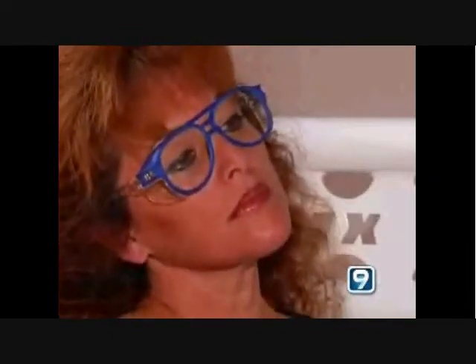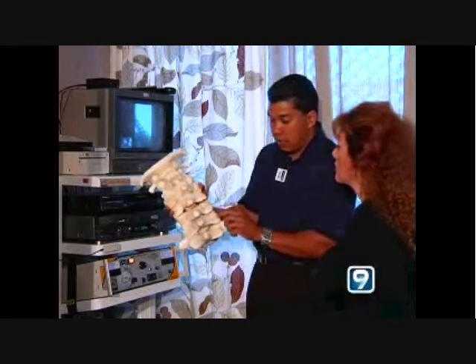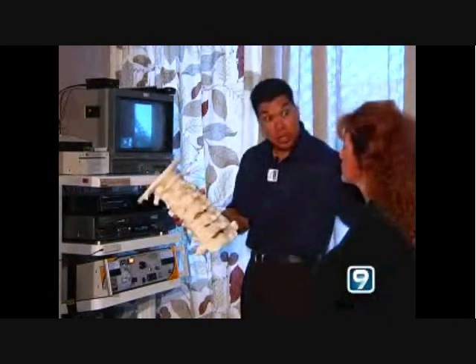Hospitals use fluoroscopy, and now many mainland chiropractors use it too. Insurance companies have questions: Is it either an approved medical practice that's widely accepted, or is it something that we can ask the doctor — did this help you get our customer, your patient, back to health sooner? These facet injuries right here will refer pain between your shoulder blades.